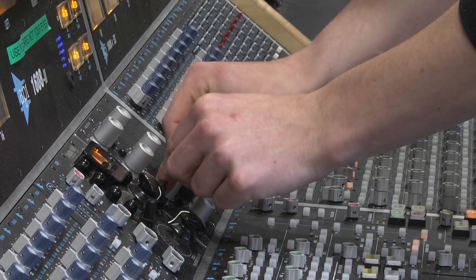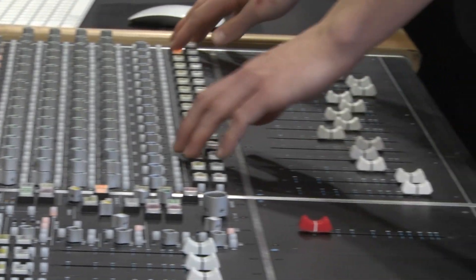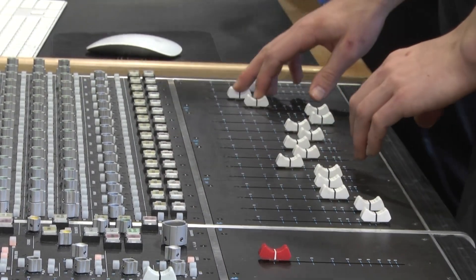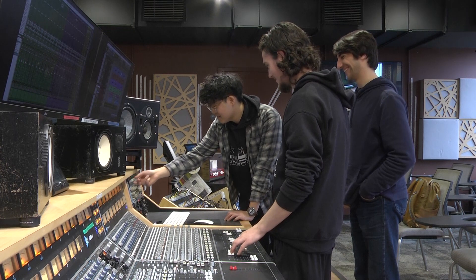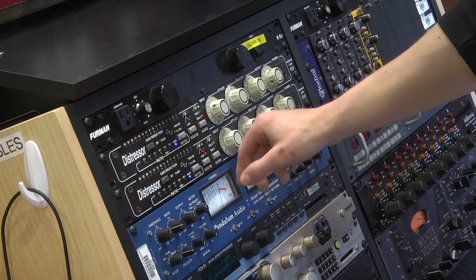Students learn to record and mix their projects on an API 1608-2, a 32-channel analog console, which is paired with an Apple computer running Pro Tools and Logic. The digital audio workstations also contain the latest plugins from MacDSP, iZotope, FabFilter, Soundtoys, and many more.